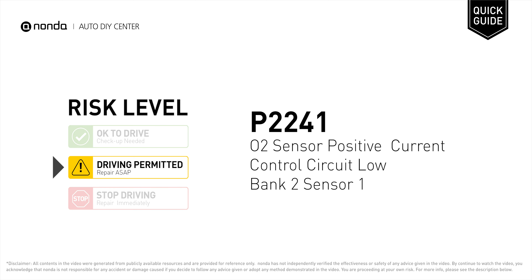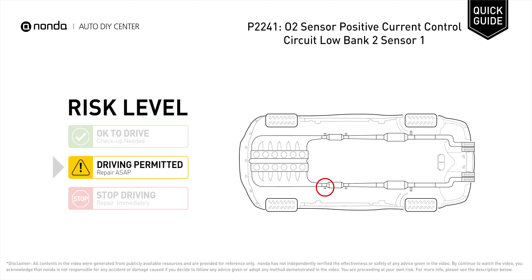P2241 is a diagnostic trouble code for O2 sensor positive current control circuit low, bank 2 sensor 1. Under this circumstance, short distance driving is permitted, but your vehicle should be repaired as soon as possible.